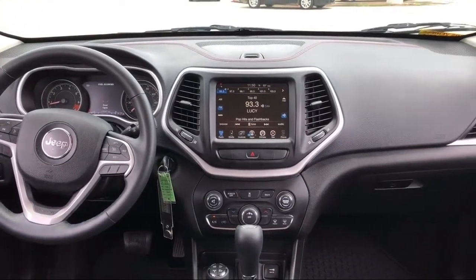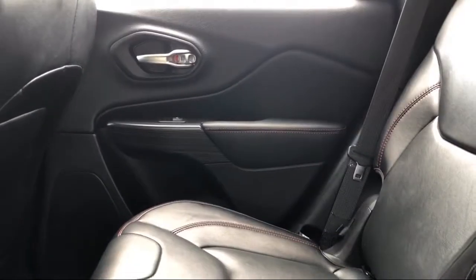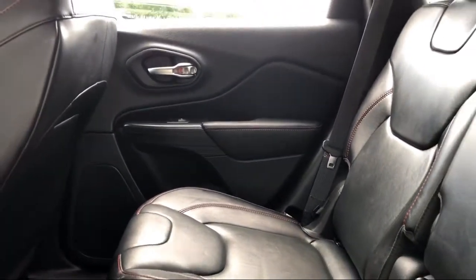Dual Front Side Impact Airbags, Roof Rack, Off-Road Suspension, Sirius XM Satellite Radio, and much more.